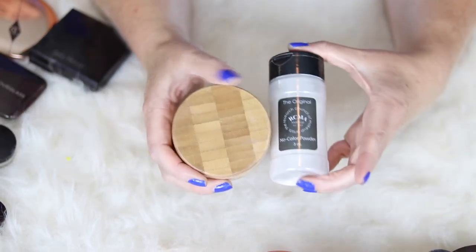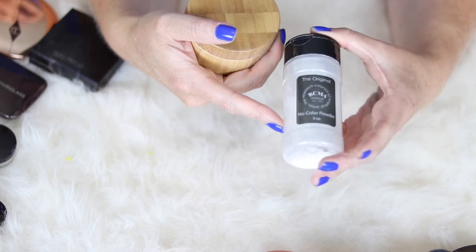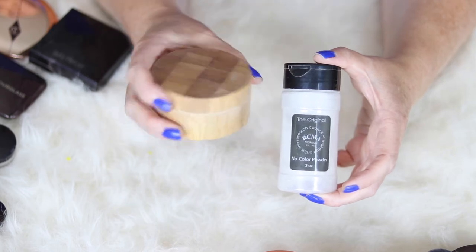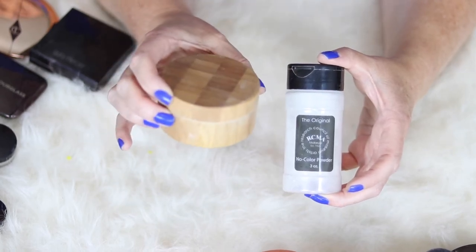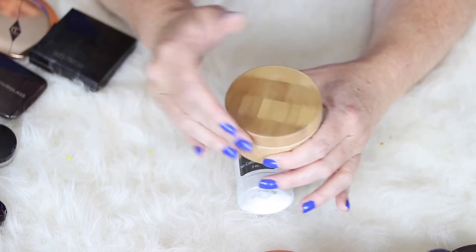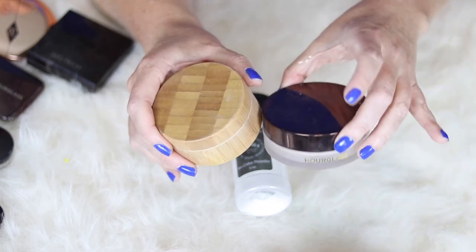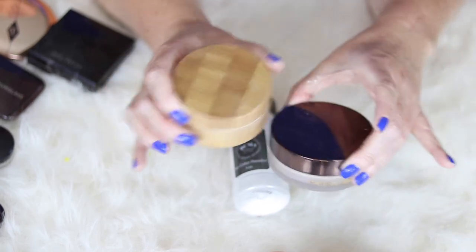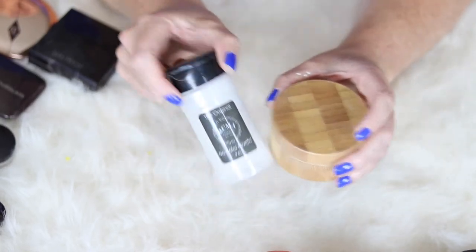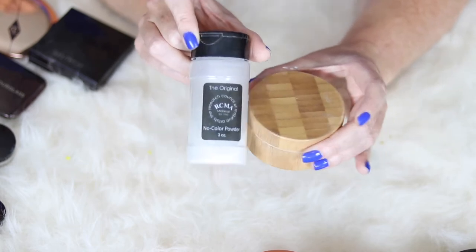These are kind of a two-in-one. This is the RCMA No Color Setting Powder. I got it on Amazon and it has transformed my love of that powder — this is the one I reach for most to set my under eye. I usually set my face first and then set my under eye with this, and I really think this combo is gorgeous. It is so inexpensive and it is just great for setting your under eye.